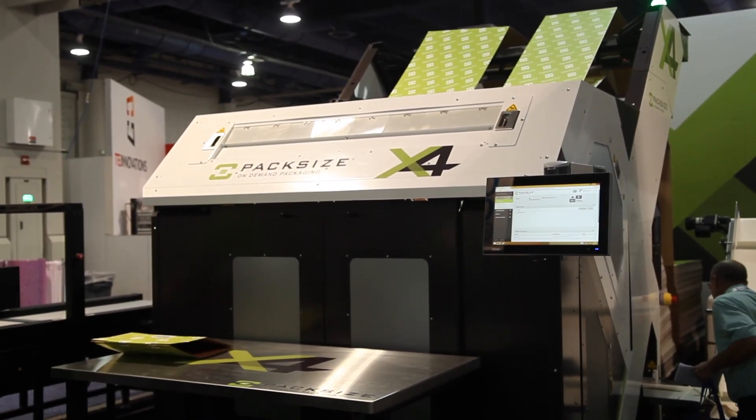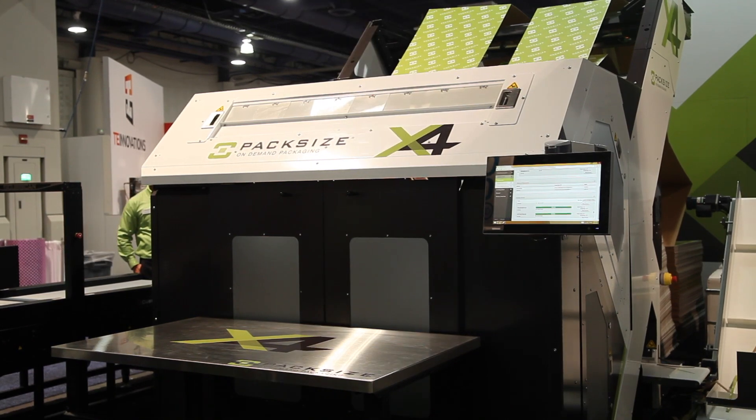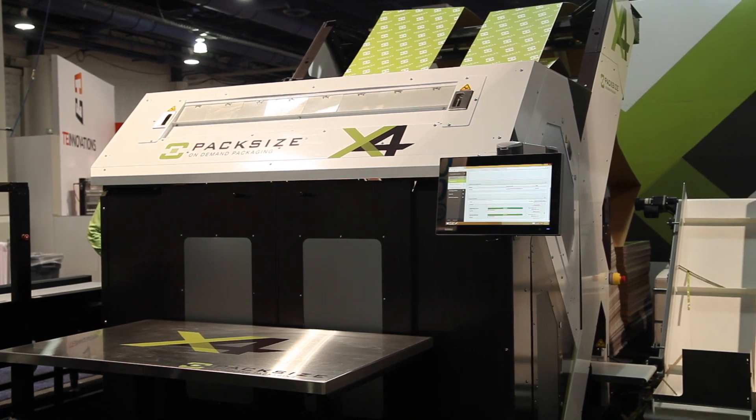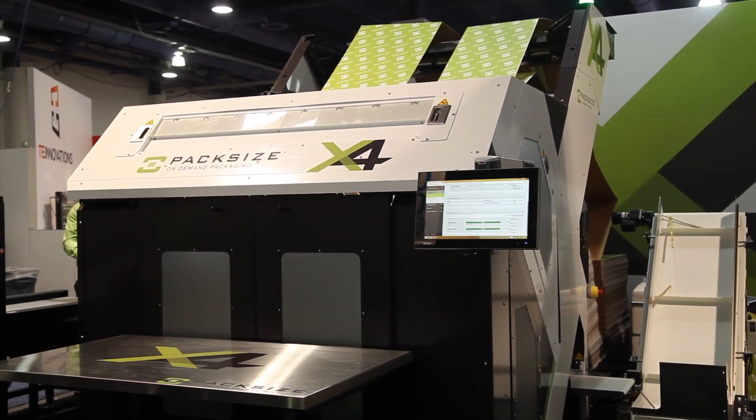An adaptive machine has the capacity to change formats constantly on the fly. The base machine will also adapt to significant reconfiguration, such as replacing a carton erector module with a pouch forming module.